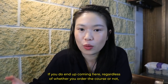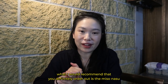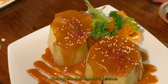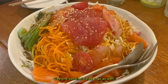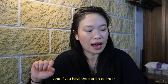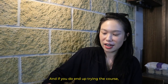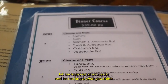If you do end up coming here, regardless of whether you order the course or not, what I would definitely recommend you order is the miso nasu — that's the miso eggplant. The way they make it is delicious. Give the sashimi salad a go as well. And if you have the option to order the tsukune, which is the chicken meatballs, give that a go. And if you try the course, let me know what you order and what you think.